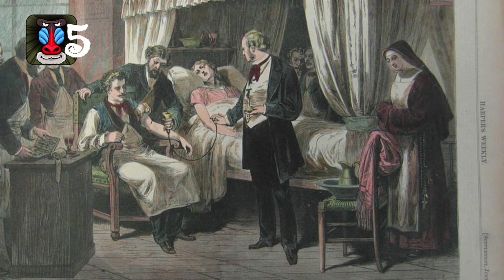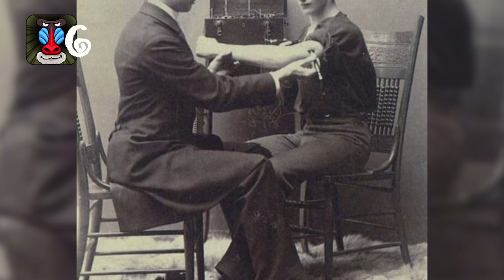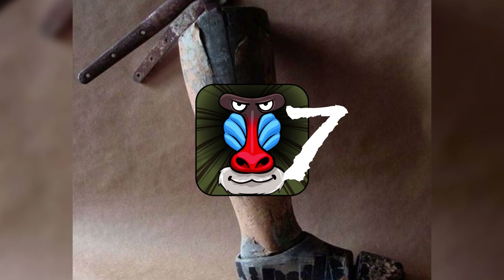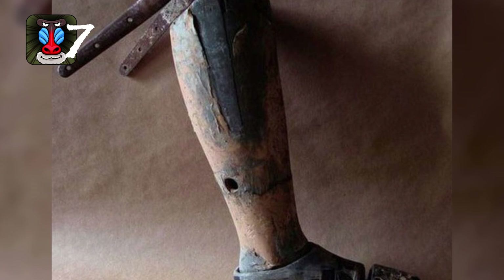Number five: this is an old method for blood transfusions. Number six: ever had a neurological exam? This is what they used to look like — just a guy in a suit picking at you. Yeah, sounds safe.